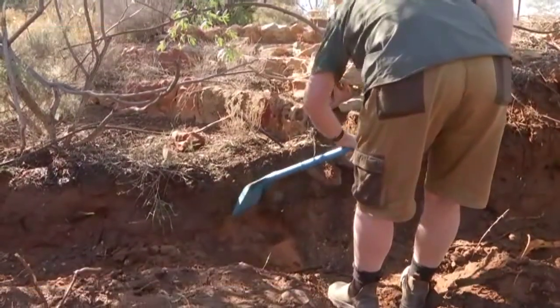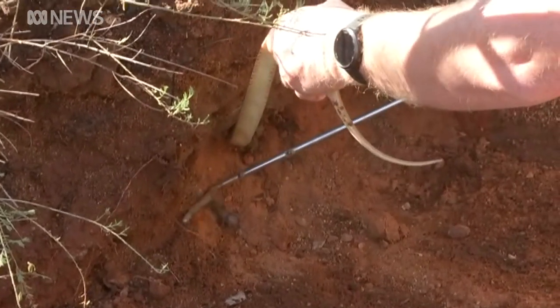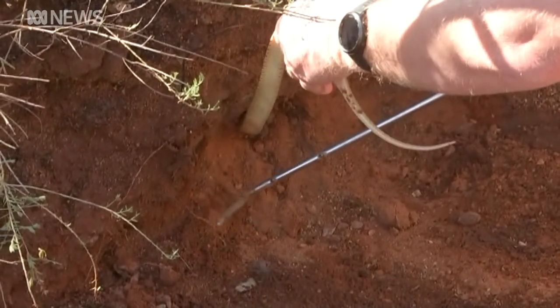One of the last things you want to come across when you're digging in a backyard is a snake. But that's exactly what happened for three Alice Springs workers. Tim came across a snake with an excavator, kind of tipped it and it came straight out the hole. And lucky he didn't injure the snake at all.